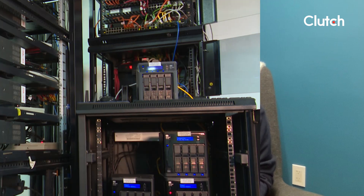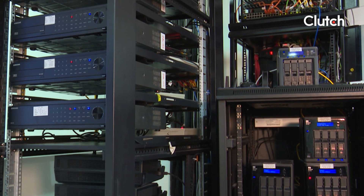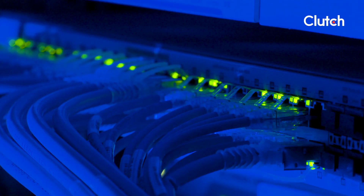Nearly every business relies on computer systems to keep operations running efficiently and effectively. Because of this, IT services are necessary to manage communication, data, and IT systems. Your IT environment consists of both hardware, such as computers, servers, and network devices, as well as software. The larger and more complex it is, the more involved and labor-intensive maintenance can be. To keep up with their needs, many companies turn to IT staff augmentation companies.